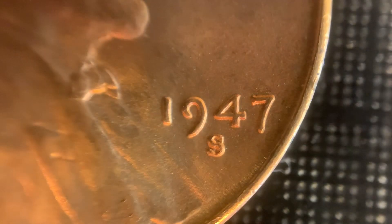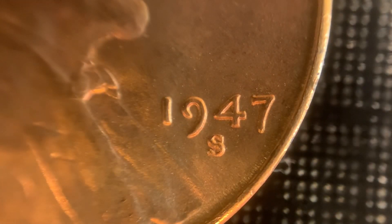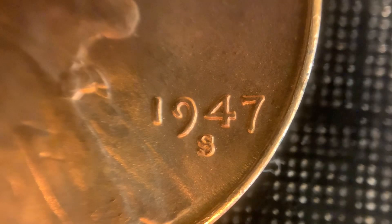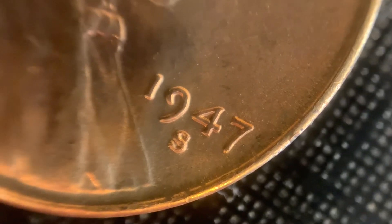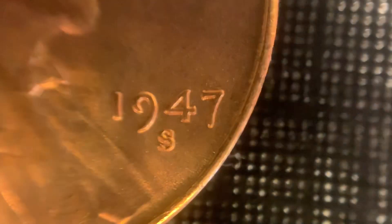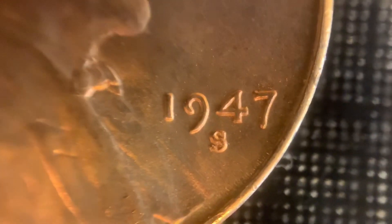The first coin we're going to take a look at under the scope is the 1947S — this is re-punched mint mark number 6 through Variety Vista. You can tell the rotated mint mark; the secondary mint mark is rotated a little bit. You can see the split and the notching in the top serif and then the bottom trumpet tail. That's a pretty evident, nice one right there. Generally you'll have a hard time finding this particular variety if a coin exhibits any sort of wear — anything under XF would be tough. But this one is a nice one in mid-state condition.